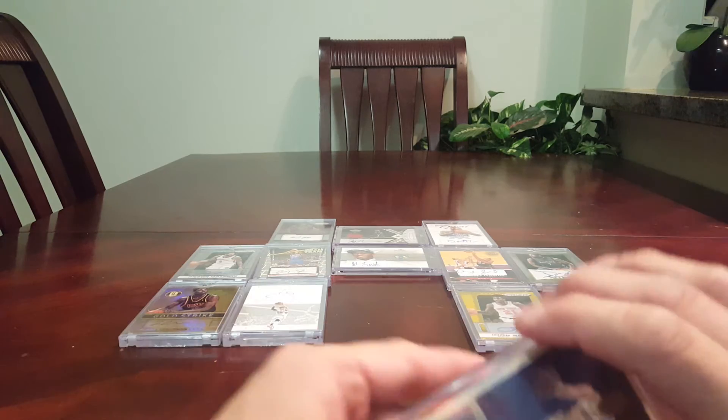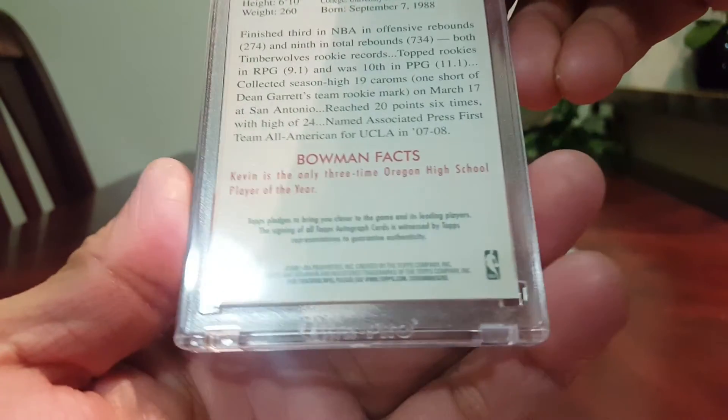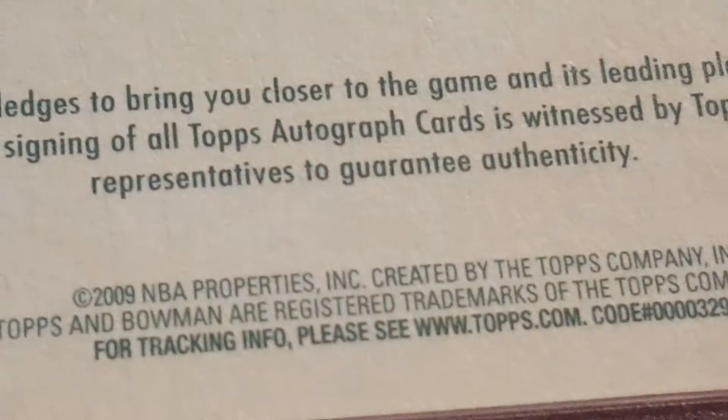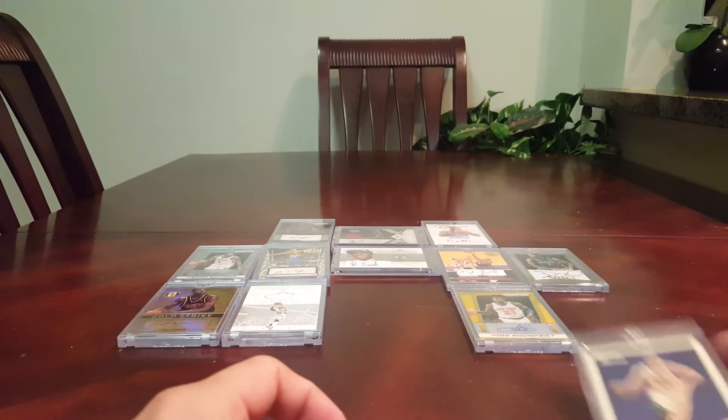And this guy, from the Timberwolves before: Kevin Love. Bowman Facts — that's Bowman Facts. What's the year? There — 2009. There we go, that's Kevin Love.